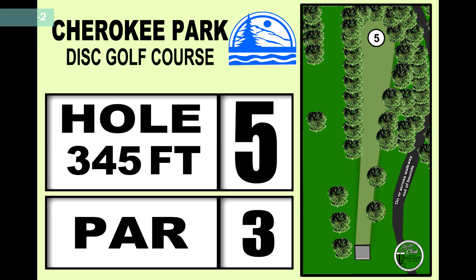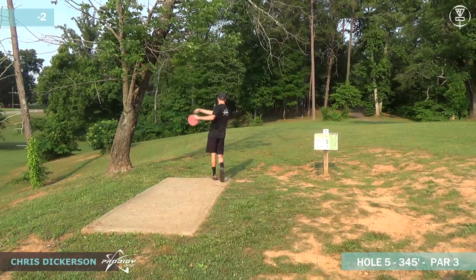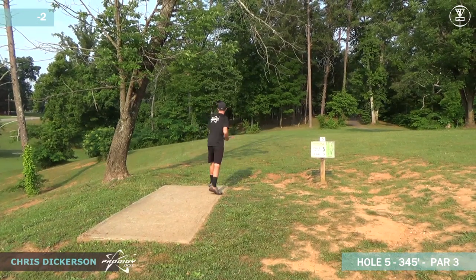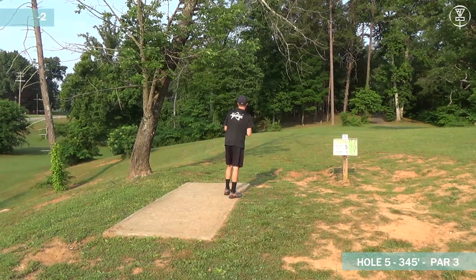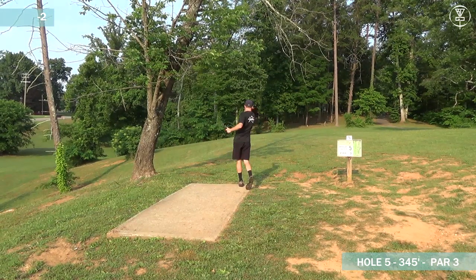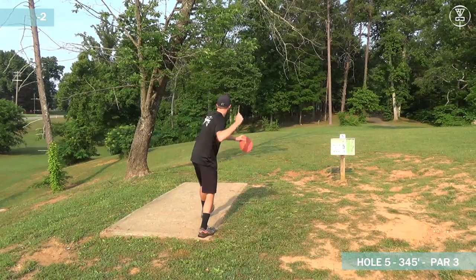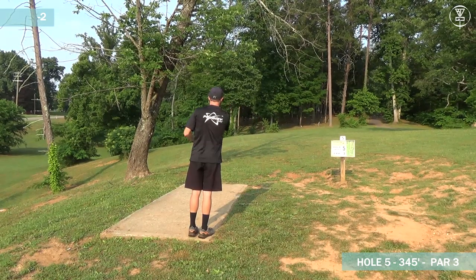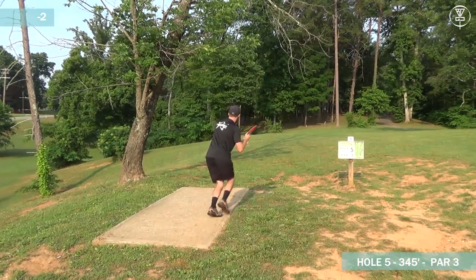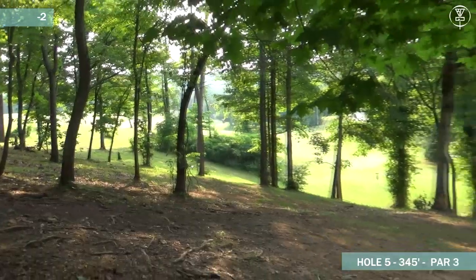Moving on to hole five, a 345 foot par three. This is basically a tunnel shot straight down through the middle. The right-handed players, most of them are going to be throwing the sidearm with some turn. They want it to come back and just give himself a putt. Because the heel slopes from right to left, the forehand lands better on the slope.